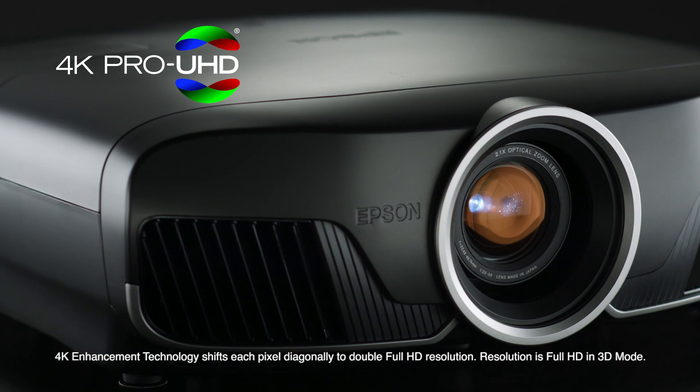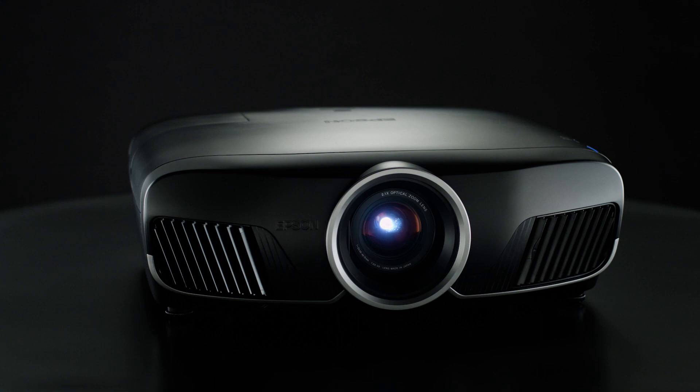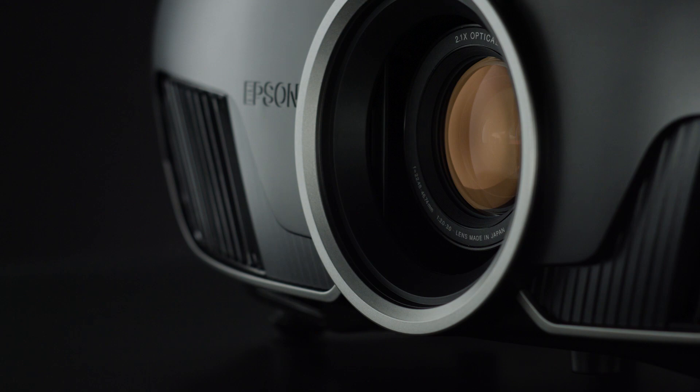I've had the opportunity to use the Epson Pro Cinema 4050 4K Pro UHD projector, and I love it. The projector is a mix of tech and a sense of realism that represents an incredibly wide array of colors. The reproduction of shadows and highlights is something I've never seen in a home projection system before.